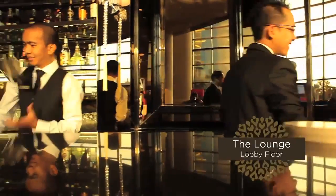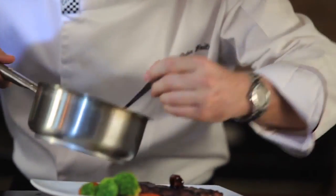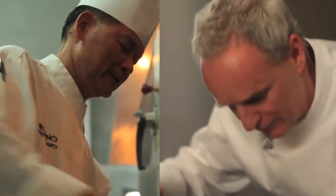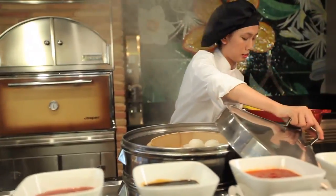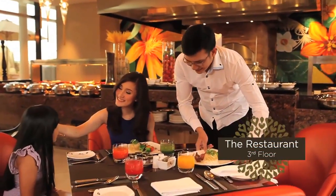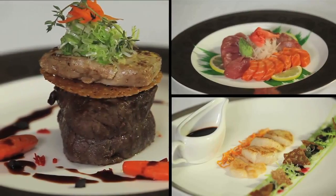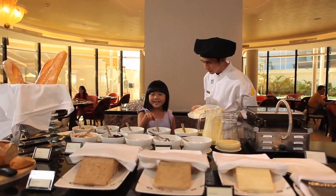Enjoy the cozy and elegant atmosphere at the lounge. For your dining pleasure, we have engaged highly experienced and internationally renowned chefs from Indonesia, Germany, and Hong Kong. Savor a variety of special dishes served as a buffet or à la carte. And to satisfy your culinary expectations, we are ready to cook to your own individual preference and choice of meals.